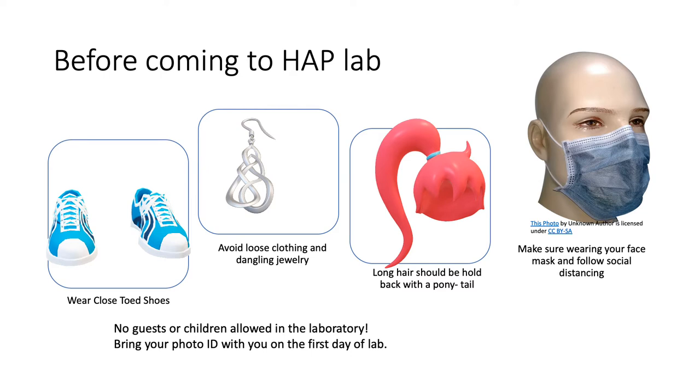Safety requirements or rules start before coming to the A&P lab. Make sure to read and sign your lab safety contract and submit it to your instructor online to be able to be accepted to the lab. Some instructors might prefer to present you your contract on the first day of your lab as well.